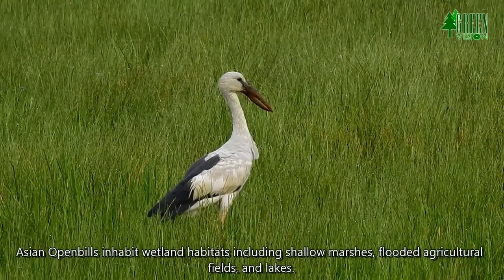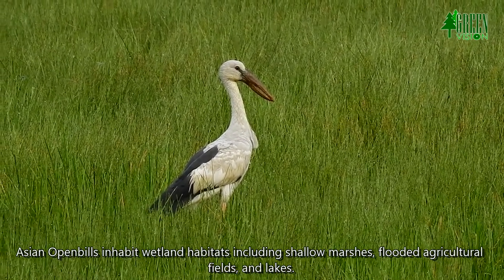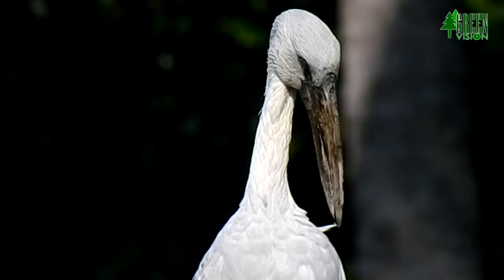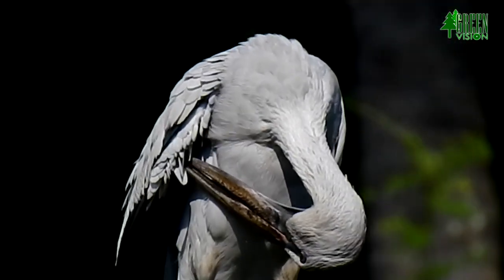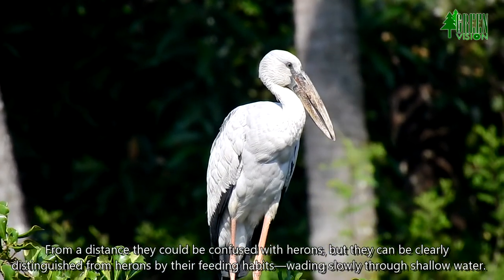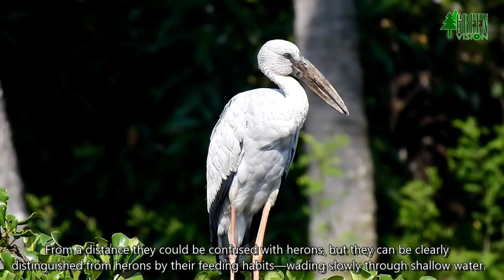Asian Openbills inhabit wetland habitats including shallow marshes, flooded agricultural fields, and lakes. From a distance they could be confused with herons, but they can be clearly distinguished from herons by their feeding habits, wading slowly through shallow water.